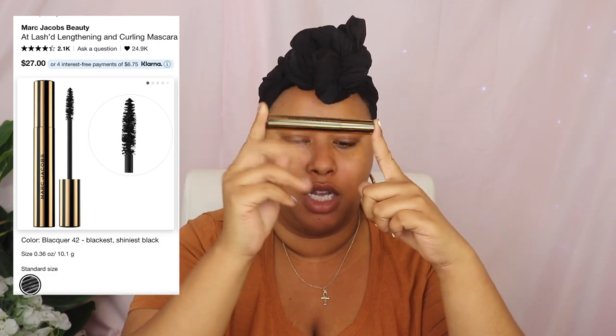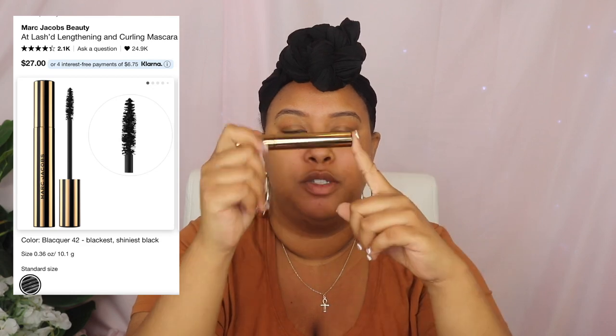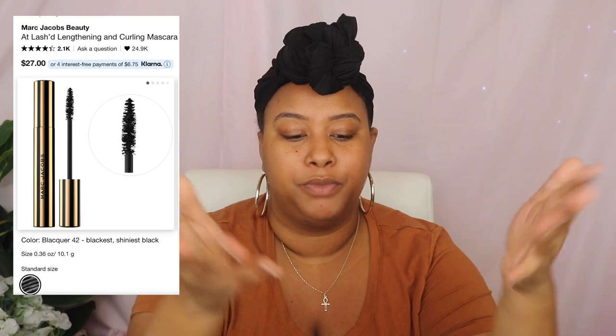The last thing I bought was mascara — the Marc Jacobs Black Lash Mascara. The packaging is cute. This was originally $27 but it was on sale for $16, so I grabbed it. I needed a new one because I had so many old mascaras that I was still going in and using — I was like, I need a new one.